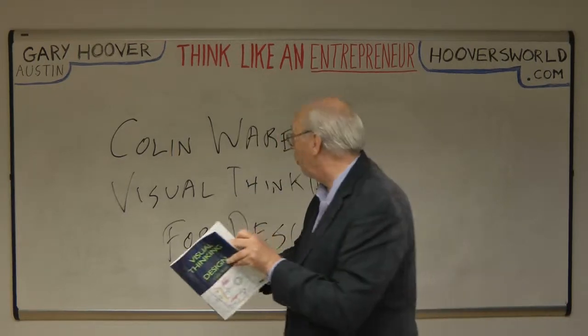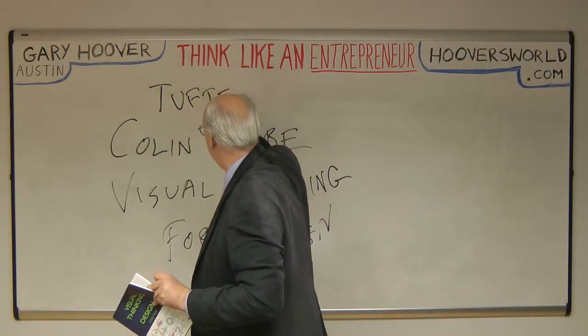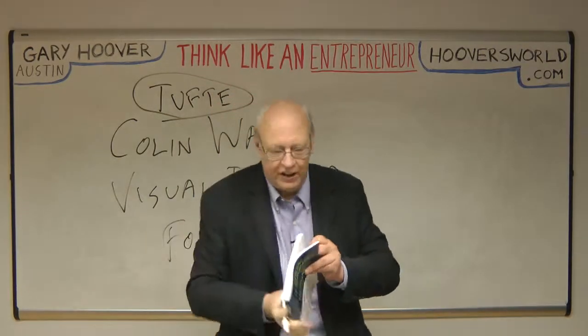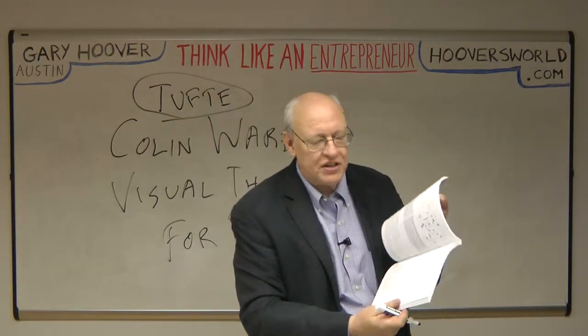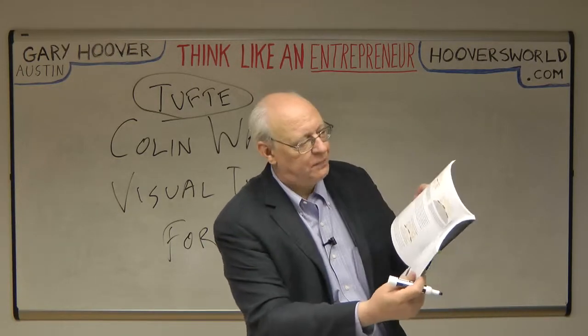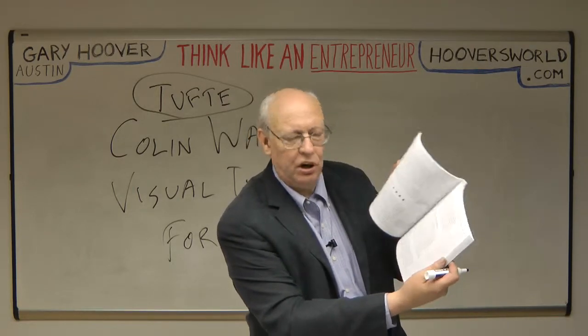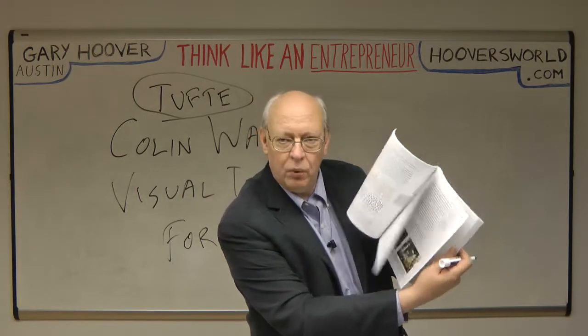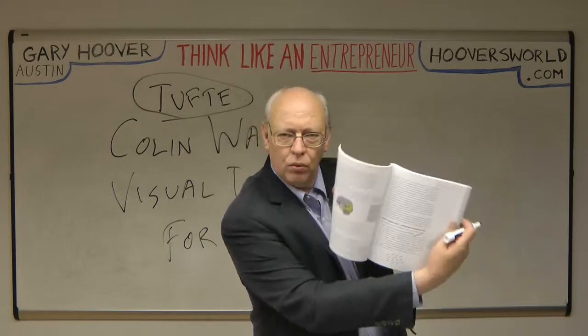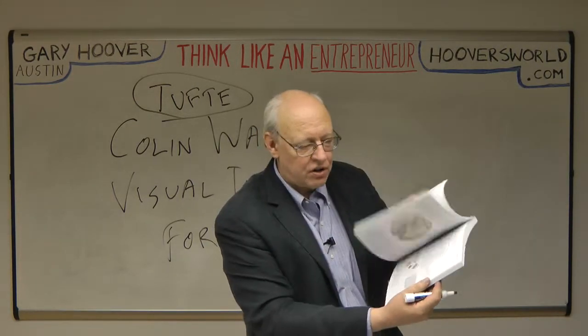A lot of you will know great books about presenting information by a guy named Edward Tufte — get all his books too. This book goes into how the eye sees, the chemistry of the eye. It has little things about optical illusions, how your brain processes what you get from your eye, what role does color play, what role do shapes play, what role do relationships and angles play, and how the brain is structured.